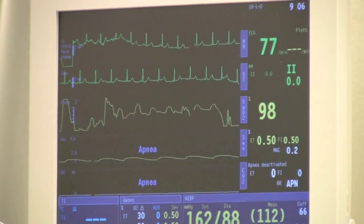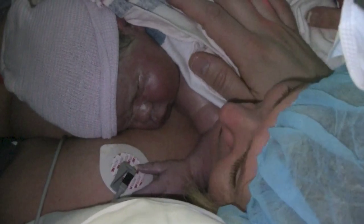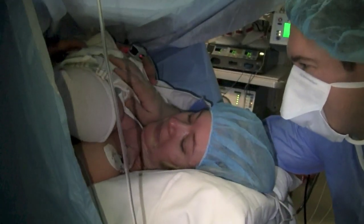Sunnybrook is now studying skin-on-skin c-section and the effects on mother and baby for the first time in Canada. Cesarean section rates now are between 25 and 30 percent of all births, so if we're delivering one-third of our babies by a cesarean, we should look at ways to see if we can mimic the normal process. With Sunnybrook, I'm Monica Matys.